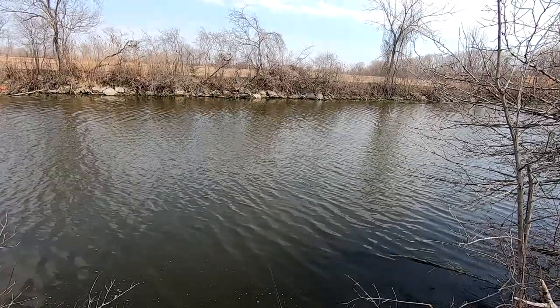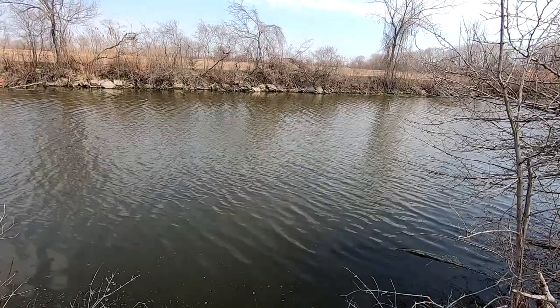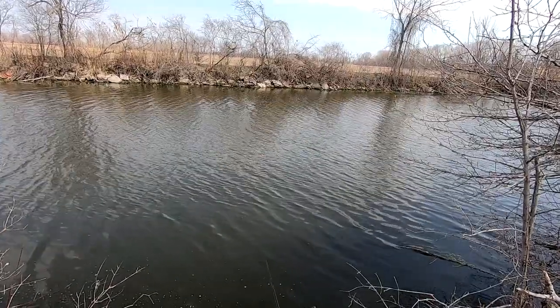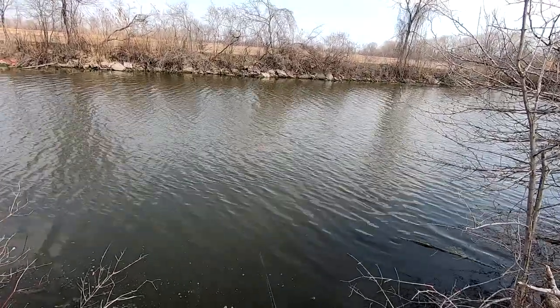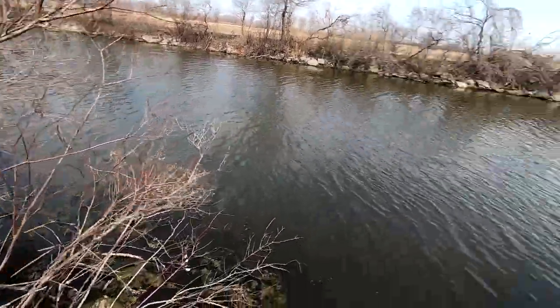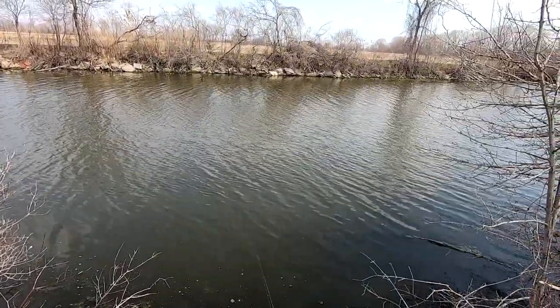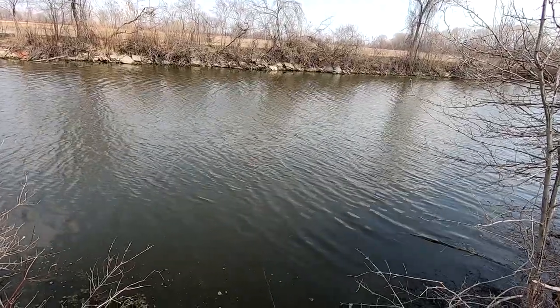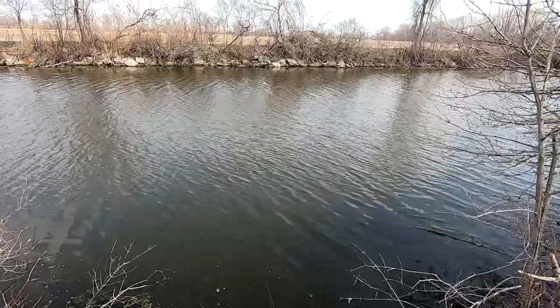We're expecting some rain here in about two to three hours. I'm hoping they're deciding they're going to bite. I've been down here a few times and got nothing. So I thought I'd give it a try before I turned the camera on — I got one crappie in the pail, good size, and that one bass.